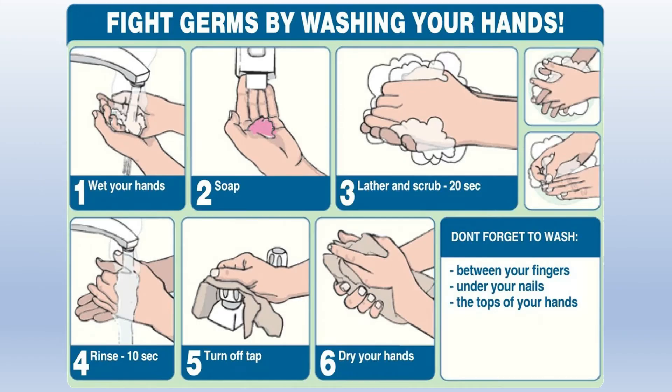1. Wet your hands — put your hands under the water. 2. Use soap. 3. Lather and scrub for 20 seconds.